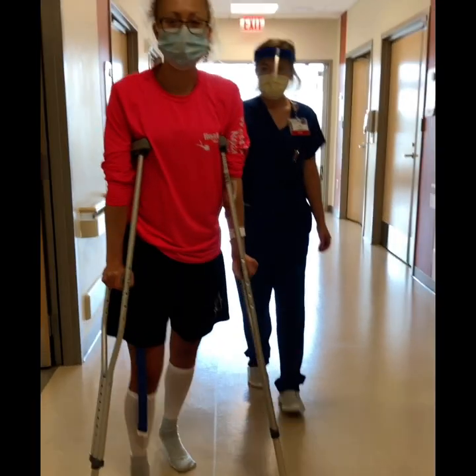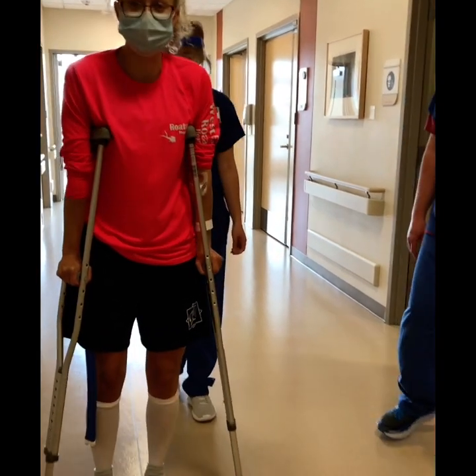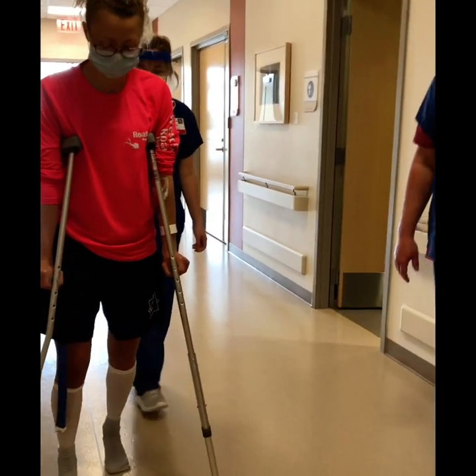Post-surgery, crutching — about three hours post-op. We're out here moving and grooving.